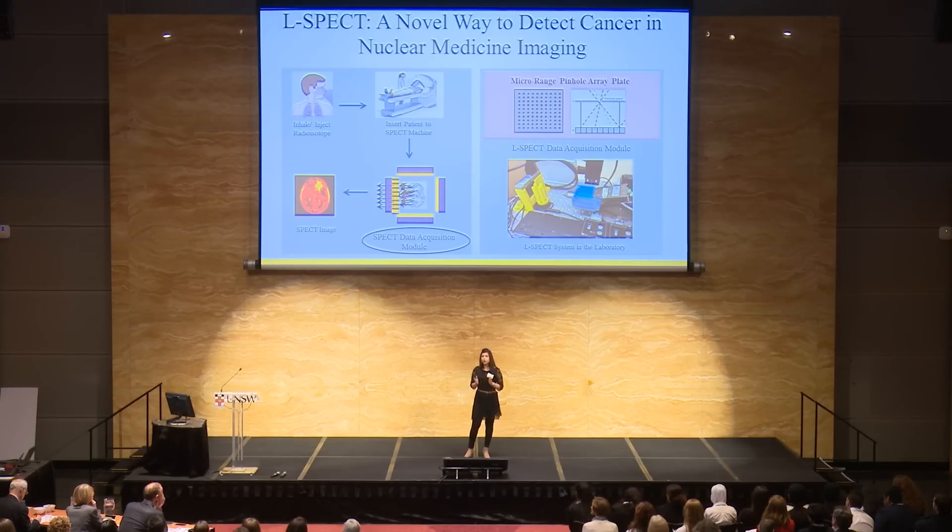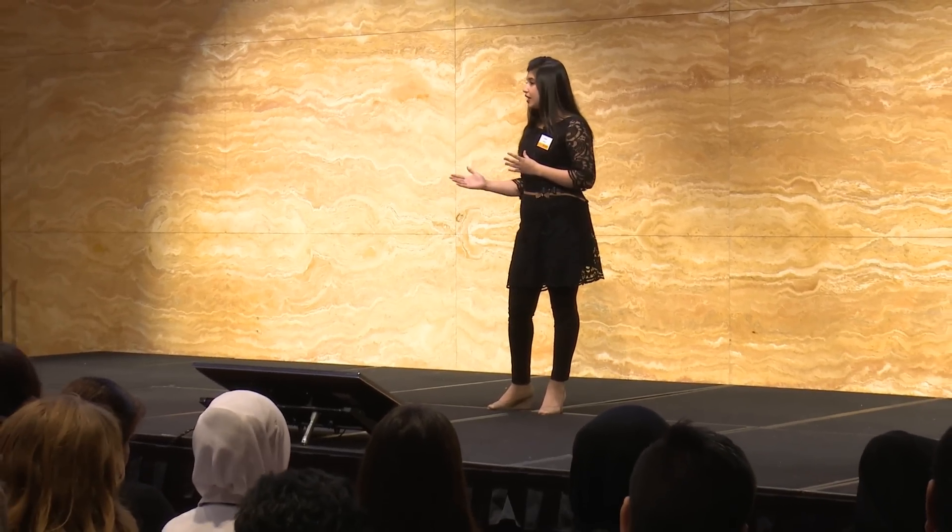Single photon emission computed tomography, or SPECT, is a technique of imaging in nuclear medicine. It uses a radioisotope which is injected into the patient, and that starts emitting rays. Those emitted rays are collected to produce functional images. A conventional SPECT data acquisition module has a conventional collimator, which allows rays only in a particular direction, and the rest of the rays are discarded.